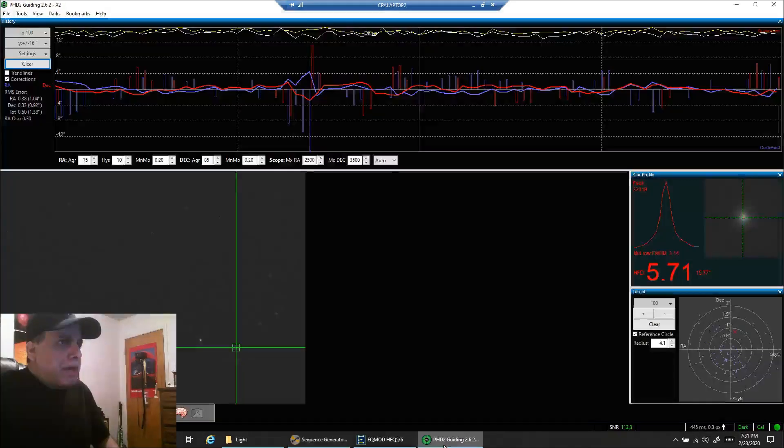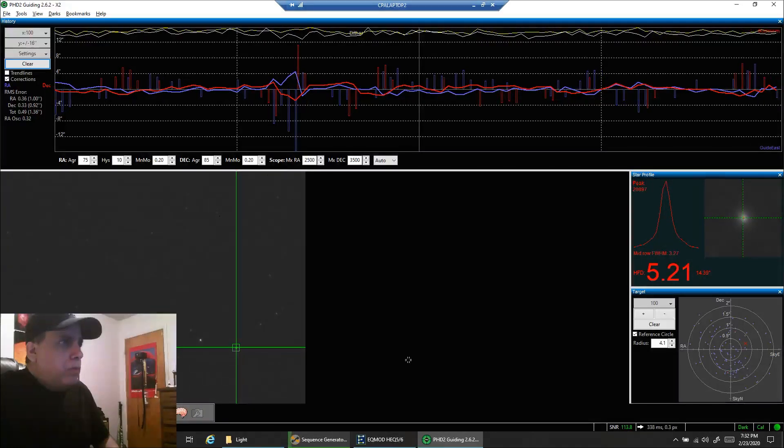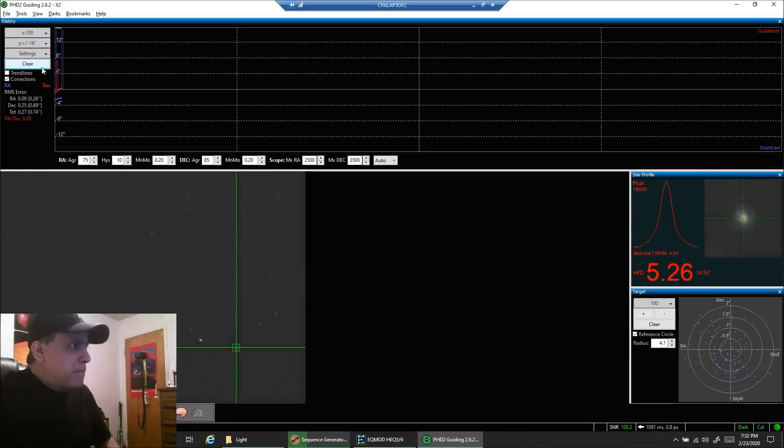Let's see how my guiding looks. When my HFR spiked, it was probably this gust right there. That's not too bad considering I haven't done polar alignment in four days, and with me throwing the tarp on and off each day. I've definitely seen better days — I probably shouldn't have been lazy; I should have redone my polar alignment.